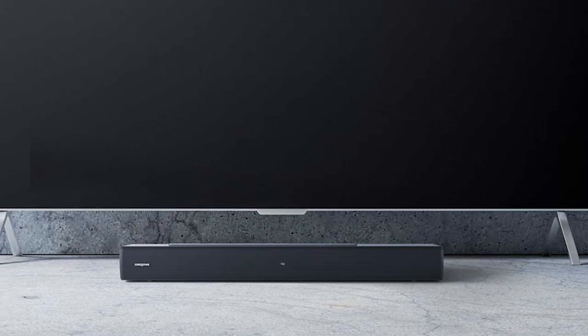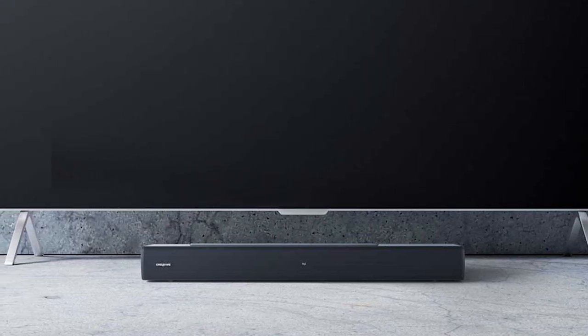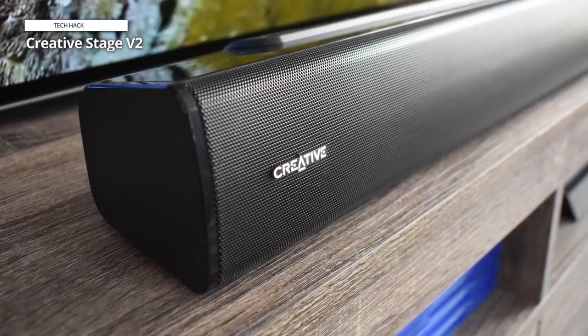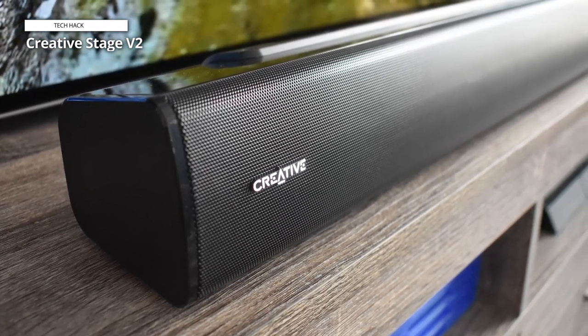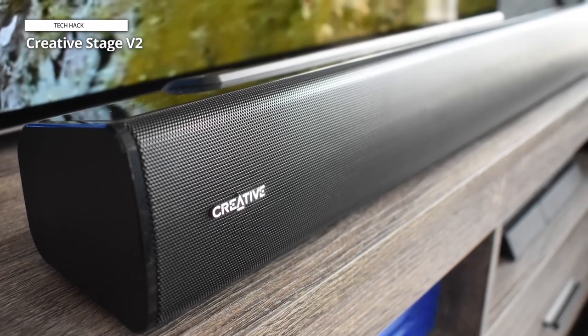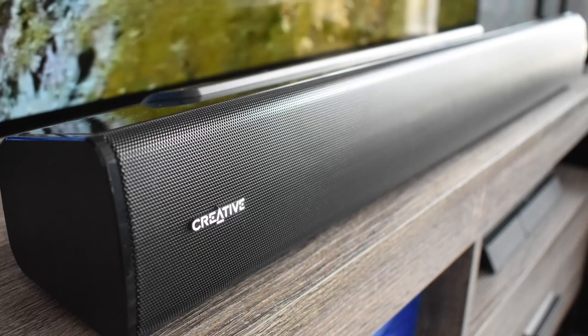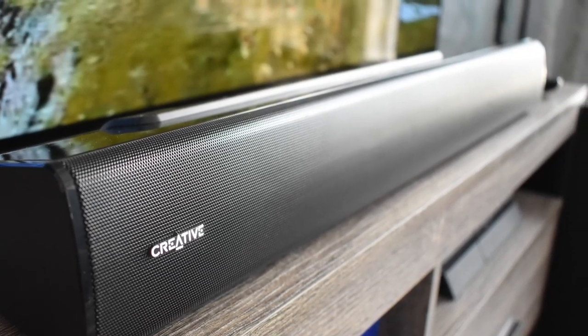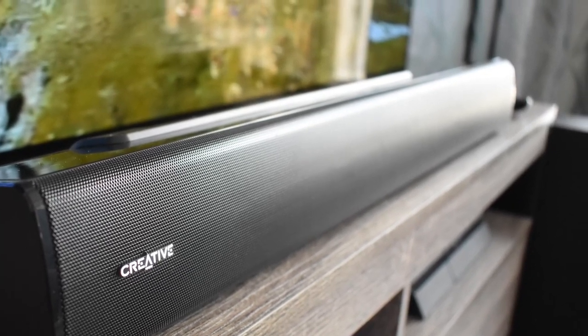This is a fairly stripped-down affair, as you won't find features like Dolby Atmos or voice assistant support. Its glossy finish is a bit of a dust magnet, but the Creative Stage V2 has decent connectivity, including an HDMI ARC port, optical in, and Bluetooth. Considering the price, the Creative Stage V2 offers much more than you would expect.